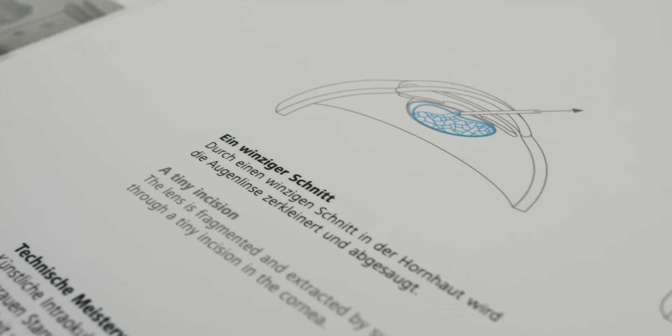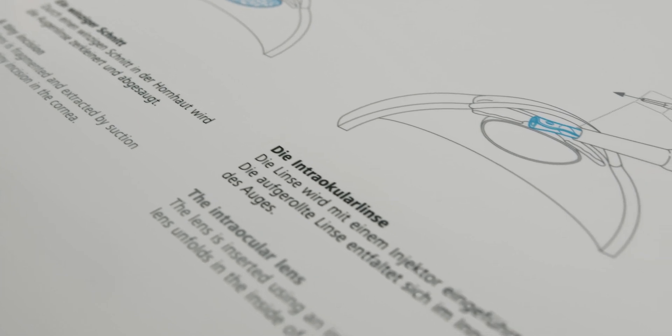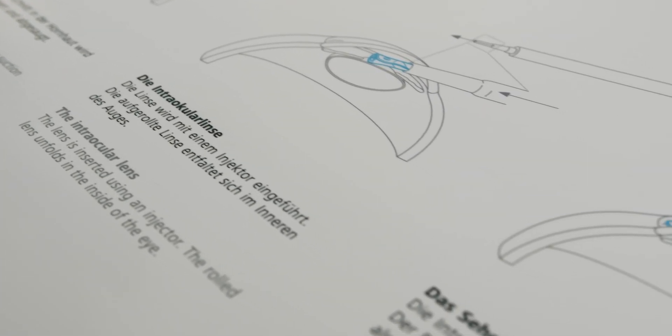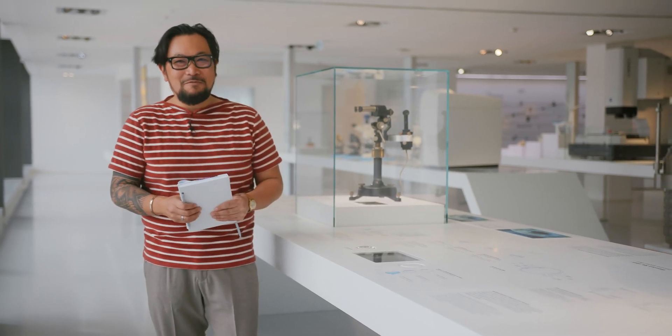Of course, if this were today, what we would do is take Zeiss lenses and actually implant them right into his eye, which was a technology that we developed much later. But of course, we could have corrected it in a much different way.